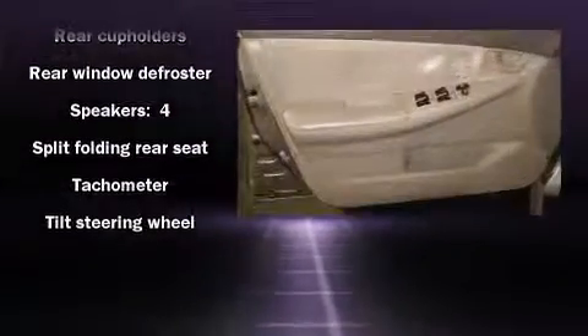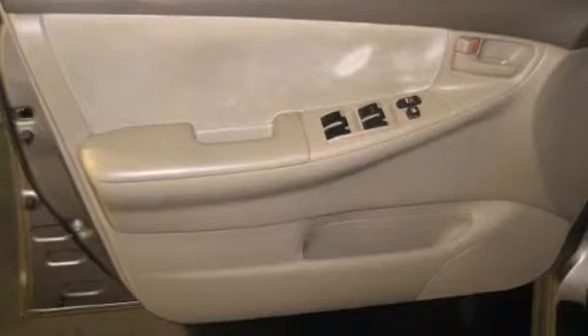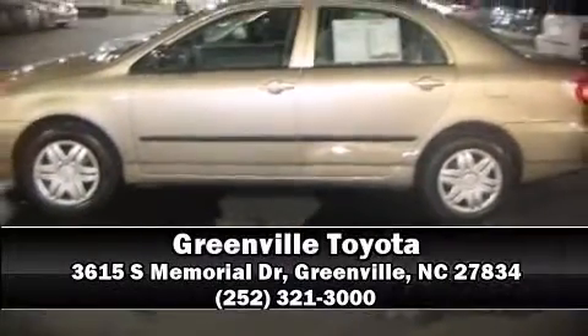Top features include a split folding rear seat, front and rear cup holders, a tachometer, and more. Stop by our dealership or give us a call for more information.